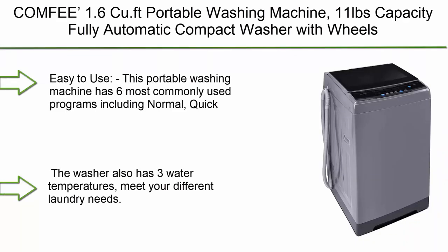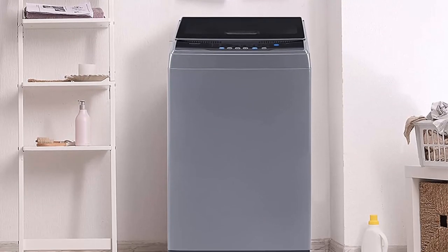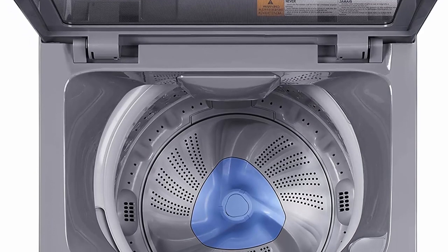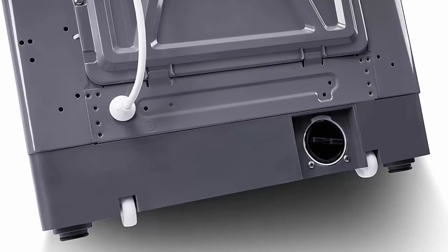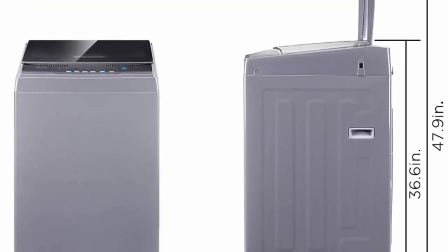Top 1: Comfee 1.6 cu. ft. Portable Washing Machine, 11 lbs Capacity, Fully Automatic Compact Washer with Wheels, 6 Wash Programs, Laundry Washer with Drain Pump — ideal for apartments, RV, and camping — in Magnetic Gray. This portable washing machine has six commonly used programs: normal, quick, heavy, bulky, delicate, and spin only. You can also add extra rinse time, select three water temperatures to meet different laundry needs, and it comes with a clear lid that lets you monitor the status of clothing at any time.